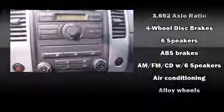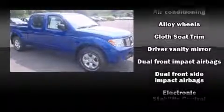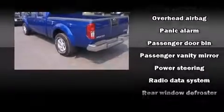Nissan also prioritized safety and security by including dual front impact airbags with occupant sensing airbag, front side impact airbags, traction control, anti-whiplash front head restraint, and four-wheel disc brakes with ABS. Electronic stability control ensures solid grip atop the road surface, no matter how challenging the driving conditions.